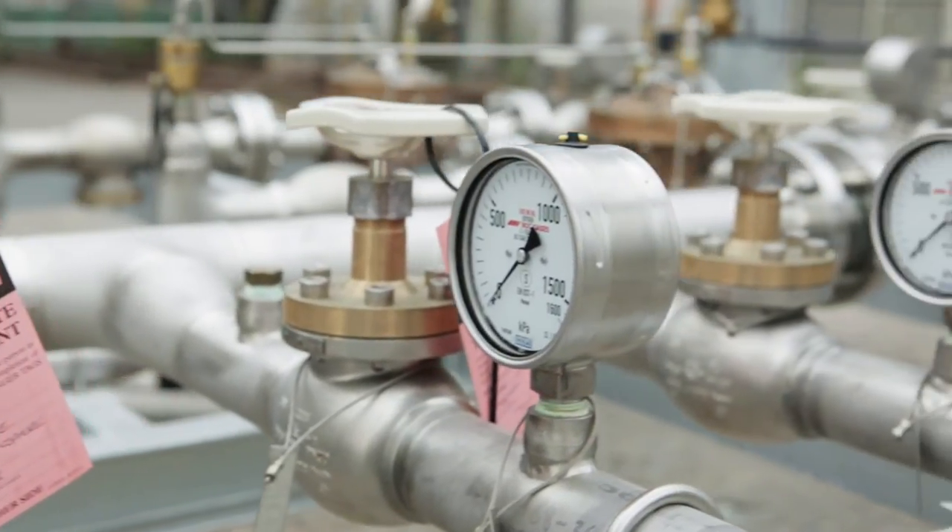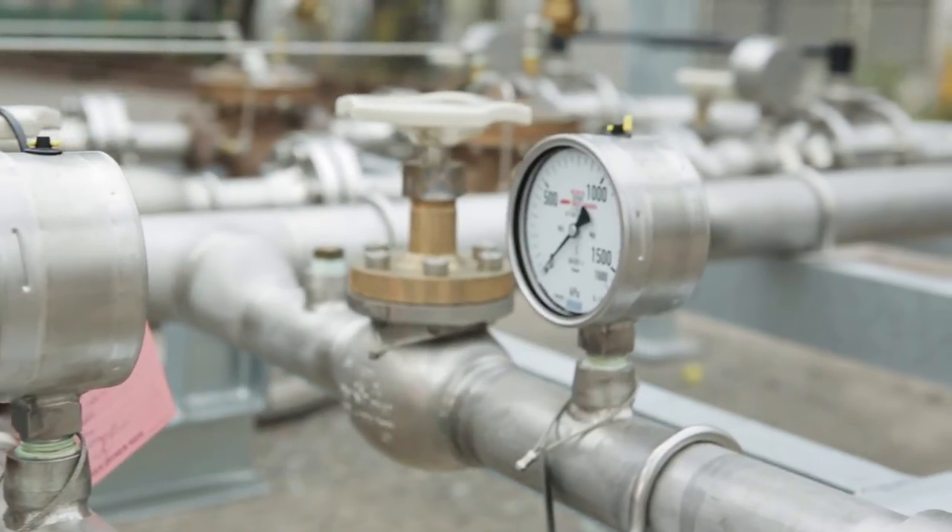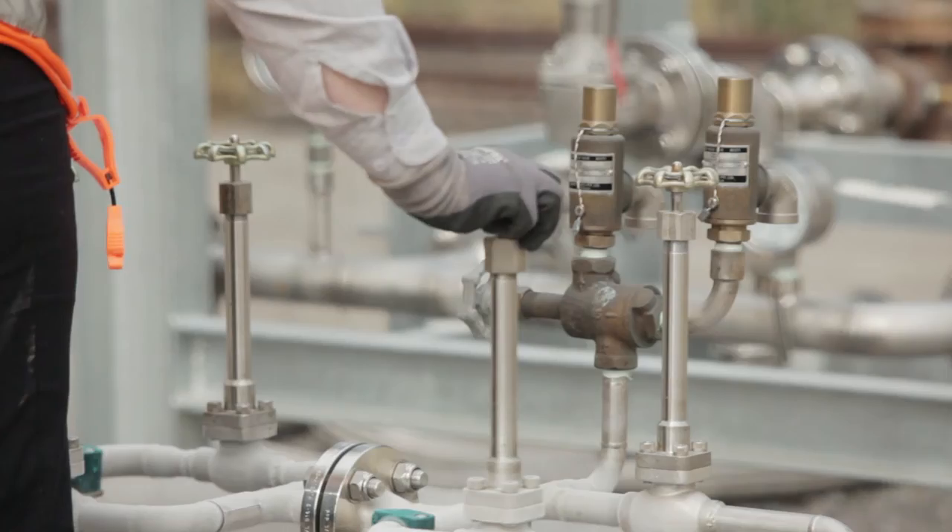A low temperature high flow mobile skid is used for accelerated cool down to achieve temperatures down to minus 100 degrees Celsius. This helps in speeding up the shutdown timeline and economically maintaining cold inert temperatures.